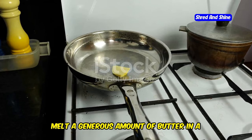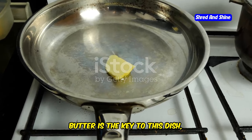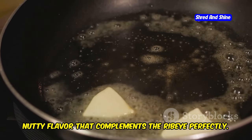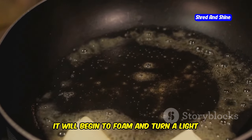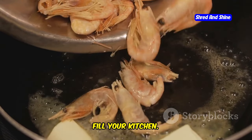Melt a generous amount of butter in a heavy-bottom skillet over medium heat. Butter is the key to this dish, providing a rich, nutty flavor that complements the ribeye perfectly. As the butter melts, it will begin to foam and turn a light golden brown, releasing a wonderful aroma that will fill your kitchen.